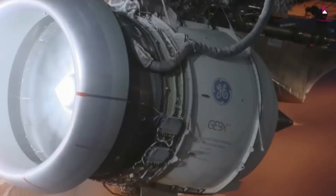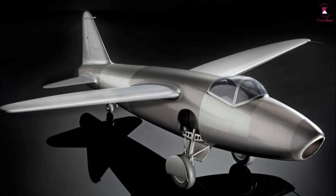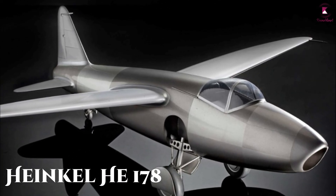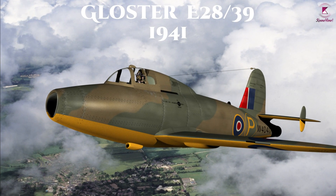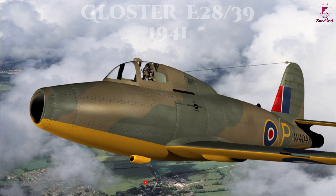The turbojet was first invented in 1928 by Frank Whittle. The Heinkel He 100 N78 was the first aircraft to fly under turbojet power. The Gloster E.28/39, also known as the Gloster-Whittle, made the first British jet engine flight in 1941.